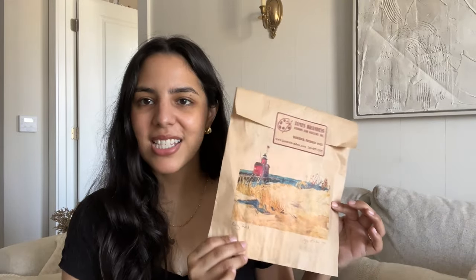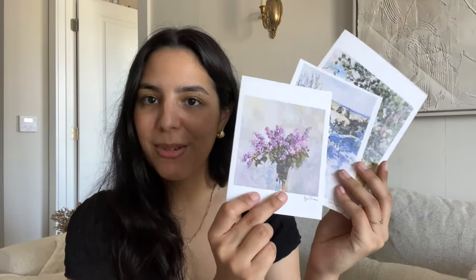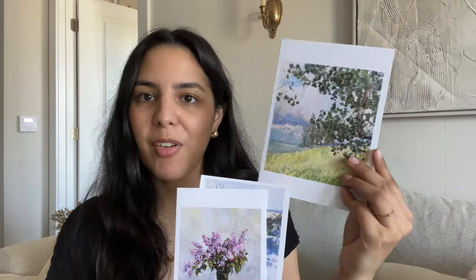I also got some prints from an art gallery in Saugatuck — such a cute little town. They're meant to be cards but I'm going to cut them and put them into some of my small frames. I got a floral print for spring and summer, a snowy scene for winter, and a third really pretty one I can use all year long. They're just stunning, and it's great to support a small business.